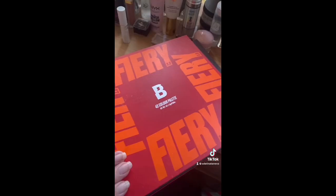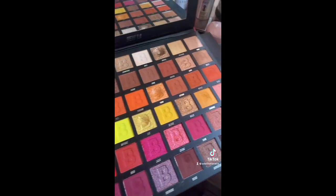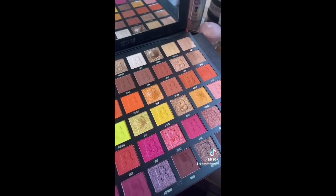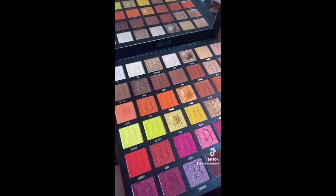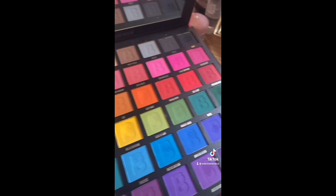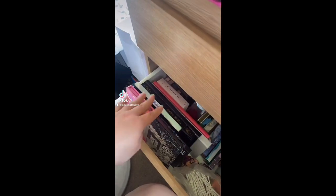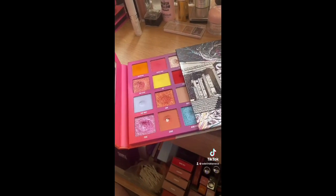Fiery 2.0 from Beauty Bay — I am absolutely obsessed with this palette, I love it, that's why it sits on top of my desk. Do not sleep on the Beauty Bay palettes because they're so good. Then the Bright Matte — when I want to do a colorful eyeshadow look it's got basically everything I would want.